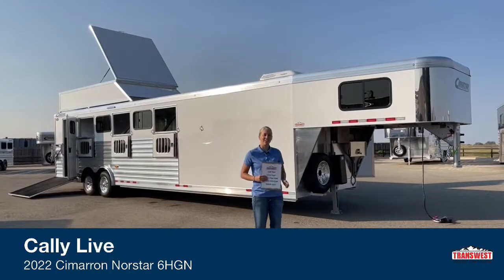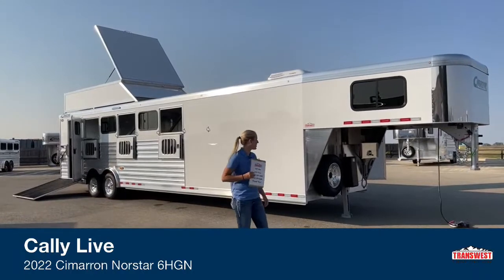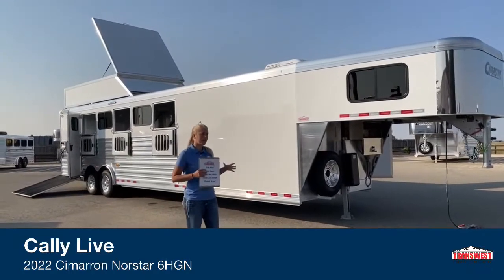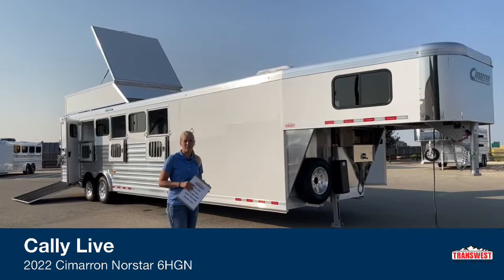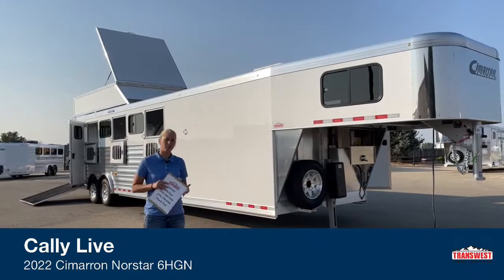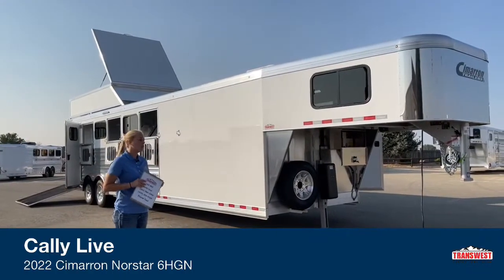Transwest Truck Trailer RV of Frederick. My name is Callie Say and I'm here at Transwest in horse trailer sales. For those of you that aren't familiar with us, we're about 30 minutes north of Denver right off I-25, a really convenient location. We have a huge selection of new and used inventory as well as a ton of stuff on order, so if you're looking for a trailer there's a good chance we might have what you're looking for either here or coming soon.